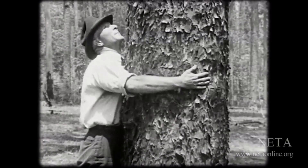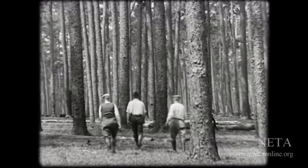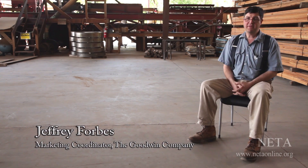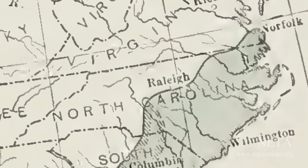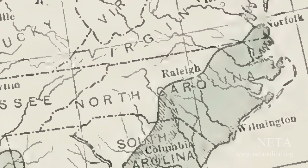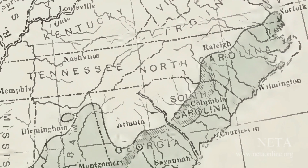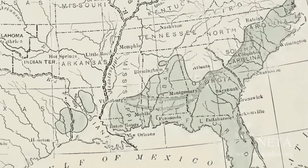The best way to describe it — what most people don't understand — is that once there was a forest in the southeast that was unlike anything we see today. There was a forest estimated to be between 85 and 90 million acres of longleaf pine, stretched from southeastern Virginia, near the Franklin, Virginia area near the Dismal Swamp, down through the Carolinas, east of the mountains, up into the Piedmont a little bit, down into central Florida, and then out to east Texas.